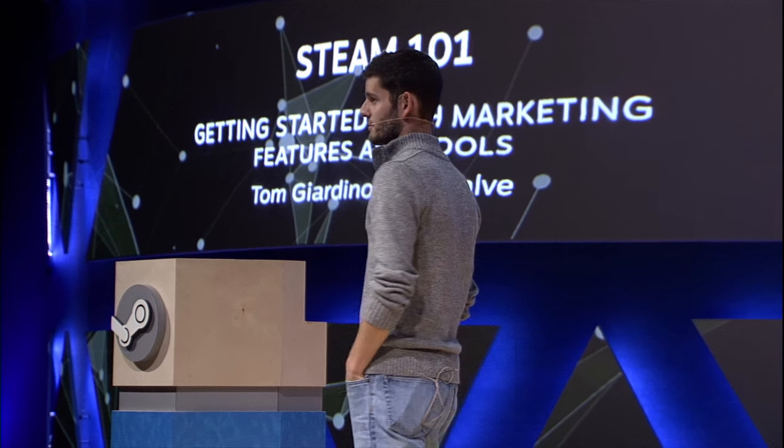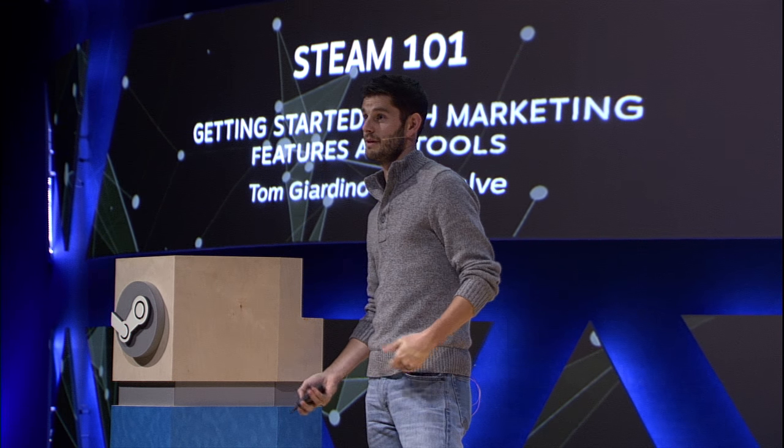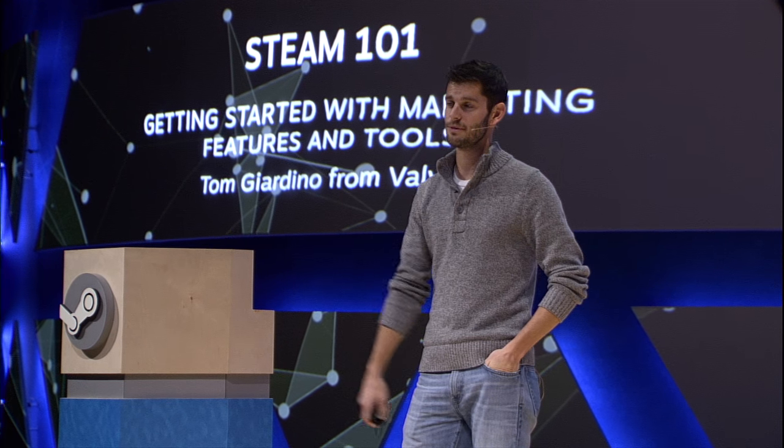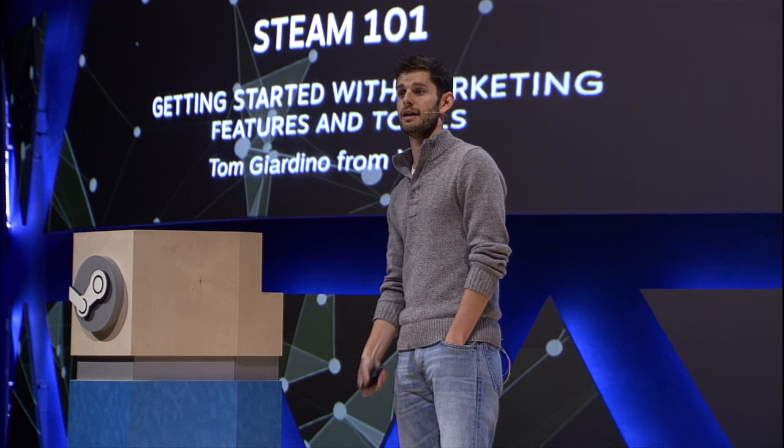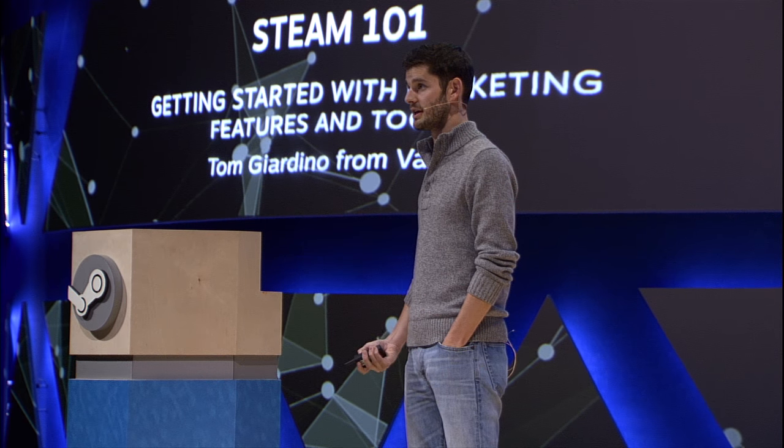One of the reasons this talk even exists is that we've seen a lot of people ship games on Steam over the last couple years. There's a lot of people shipping games for the first time who haven't really thought through some of the marketing and business choices. We see a lot of really fun or interesting games that sometimes struggle to get off the ground just because they're missing out on a few super easy opportunities to communicate their message better to customers or expose their game in more interesting ways. So we're going to identify some of those pitfalls and examine some of the relevant tools and features you can take advantage of.